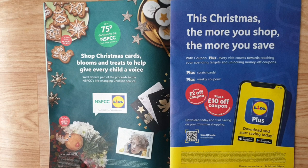This Christmas, the more you shop the more you save with Coupon Plus. Every visit counts towards reaching your spending target and unlocking money-off coupons, plus scratch cards. Weekly coupon scratch cards — you may get 'better luck next time,' but do try them. If you shop £100 a month you get £2 coupon for next shopping; if you shop £200 you get £10 coupon. All links on how to use the app are in the description.